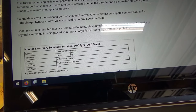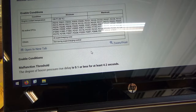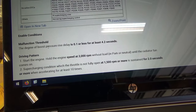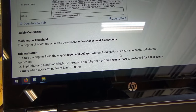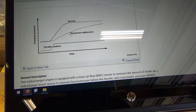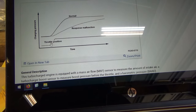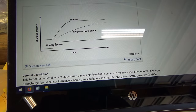Execution once per driving cycle. The malfunction threshold: the degree of boost pressure rise delay is 0.1 or less for at least 4.2 seconds - a pretty sensitive measurement. Basically it expects a certain boost level and looks at actual boost. You stab the throttle and you should get pretty fast spooling and rise in pressure in your intake manifold. I took this car for a test drive and it seems to drive fine, especially for 210,000 miles - it's still got the get up and go. But apparently the computer is not quite happy with the system performance. We need live scan data for sure.